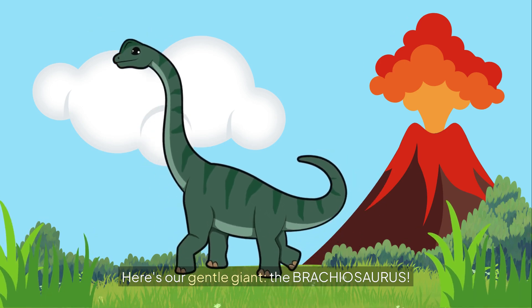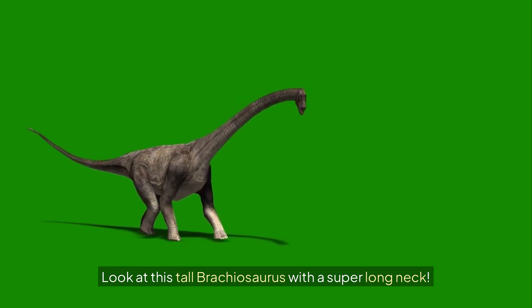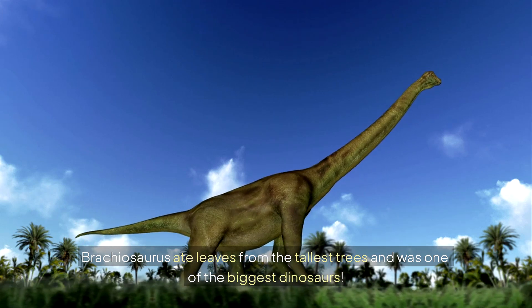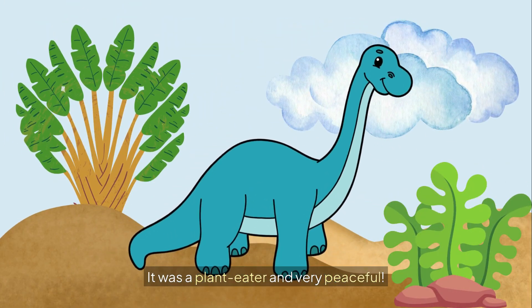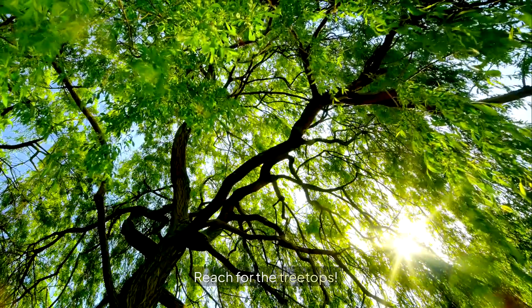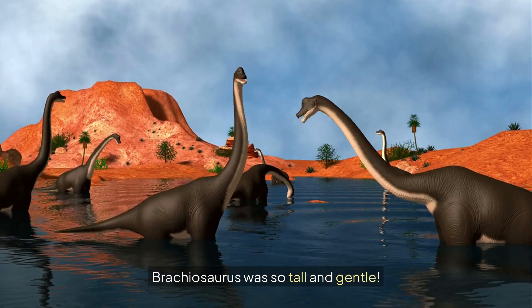Here's our gentle giant, the Brachiosaurus. Look at this tall Brachiosaurus with a super long neck. Brachiosaurus ate leaves from the tallest trees and was one of the biggest dinosaurs. It was a plant eater and very peaceful. Let's stretch our necks up high like Brachiosaurus and say Brachiosaurus! Reach for the treetops — Brachiosaurus! Brachiosaurus was so tall and gentle.